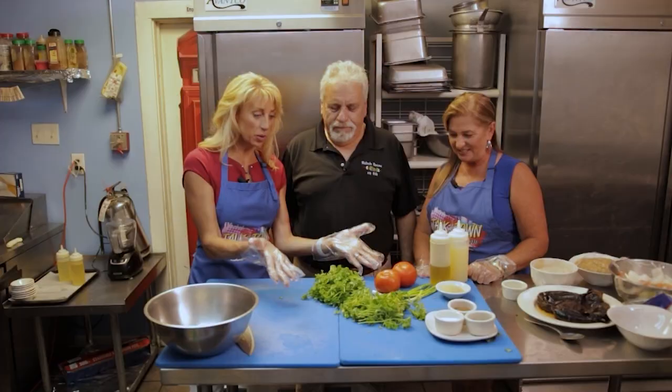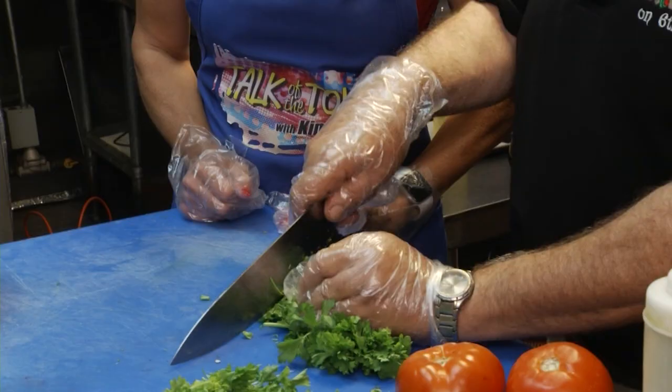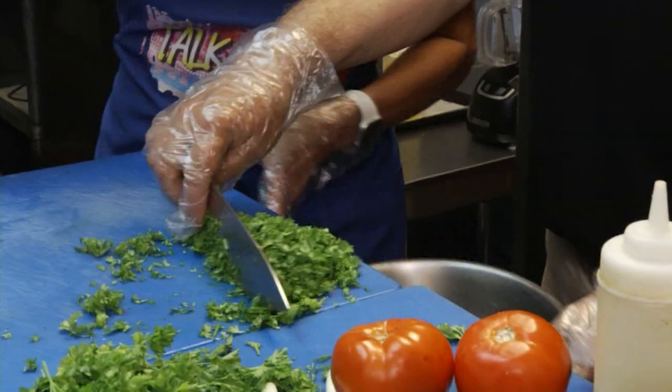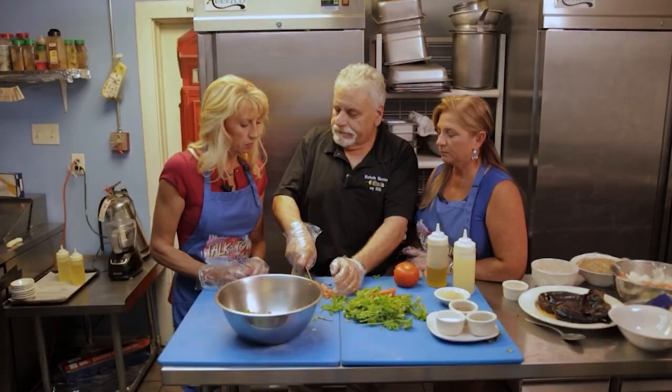Now we're in the kitchen at the Kebab House on 6th and we are going to make some traditional Lebanese tabbouleh. Najee is with us. What do we need to do to get this tabbouleh going? You get the parsley, wash it up nice because sometimes it has sand on it. Then we cut the stems out and chop it very fine. What's different about traditional tabbouleh than what we see in the United States? People sometimes change the recipe — some put cucumbers — but here we cook everything the real Lebanese way. It's a very simple recipe, and it's healthy. There's not one bad thing in it. Almost all Lebanese food is healthy.